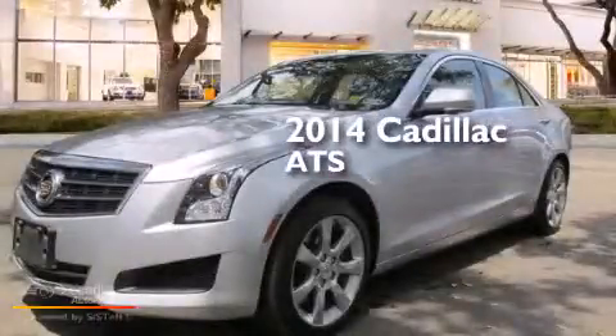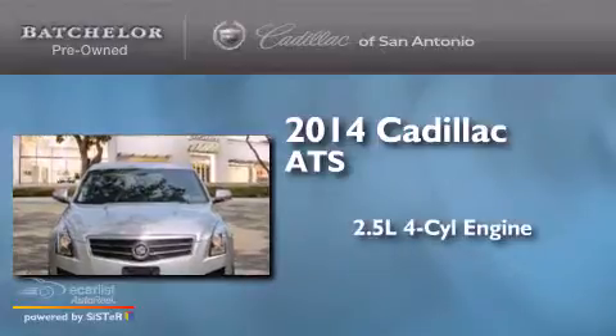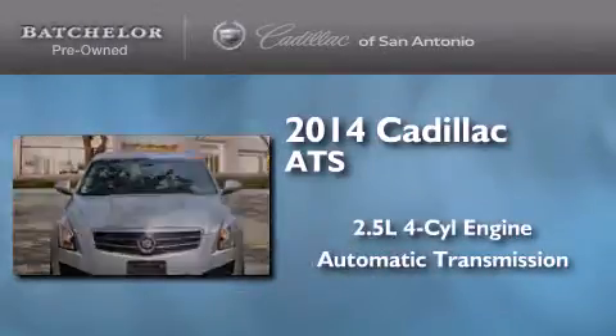This is a 2014 Cadillac ATS. It has a 2.5-liter four-cylinder engine and an automatic transmission.